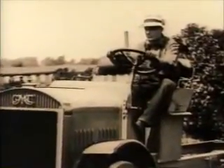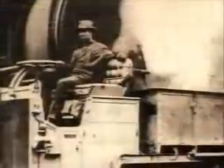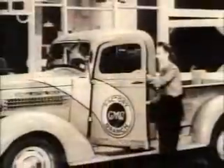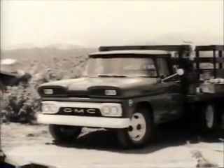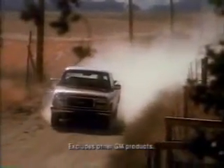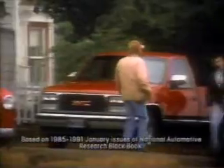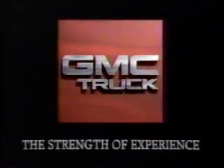Around 1900, GMC Truck built America's first gasoline-powered truck and went on to make trucks our only business. A heritage of trucks that, some say, worked a little harder, lasted a little longer. And that's still true today in a truck that gives you the most standard payload and the strongest resale of any full-size pickup. Sierra, from GMC Truck — more proof of the strength of experience.